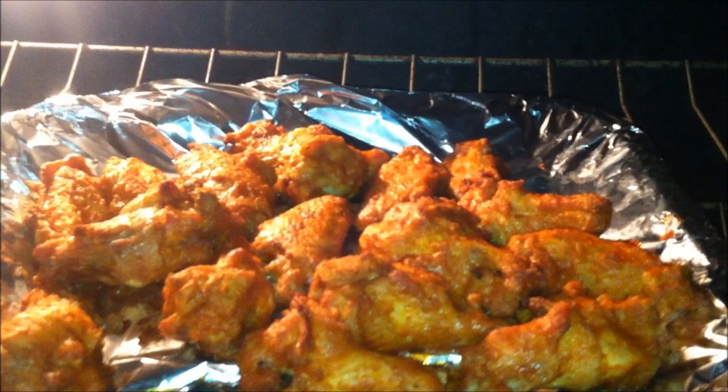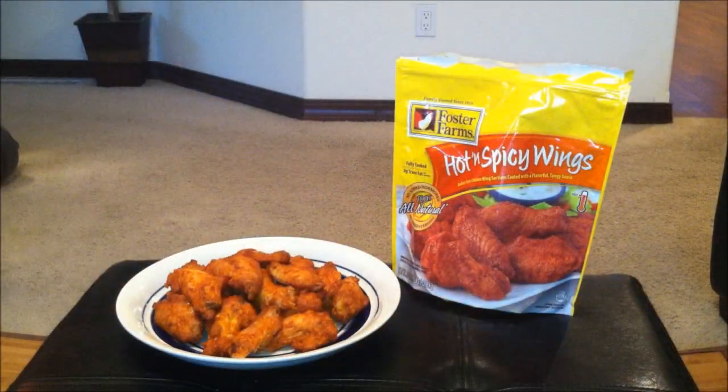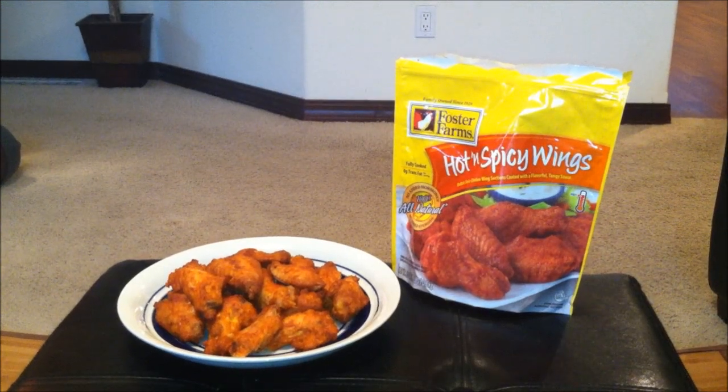That looks heavenly. This is Adrian Phinan back with a very exciting food review. Today I'm reviewing this Foster Farms hot and spicy, suggested by my main man Pro California. Big ups — he's been a long time fan and subscriber, so I appreciate the suggestion. I'm doing this review for you.